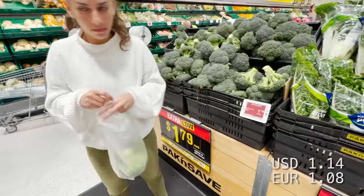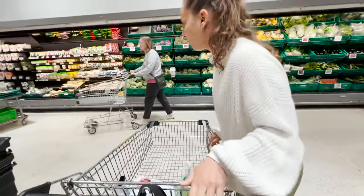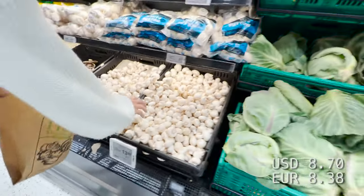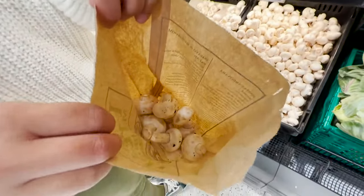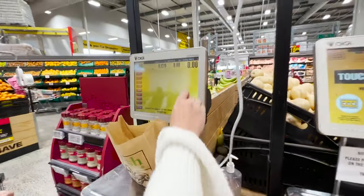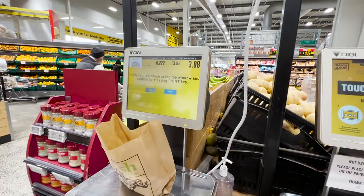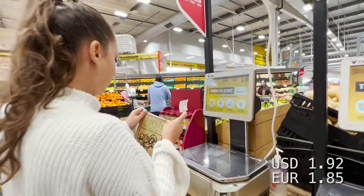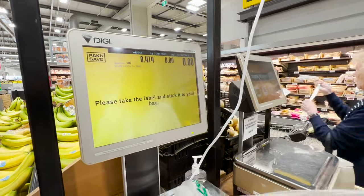That's $1.80 — $1.79, whatever you prefer, I just like to round things. Mushrooms, $13.90. Carrots, $3.50 per kilo.